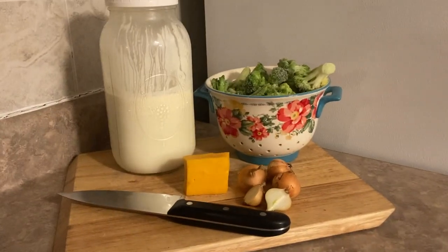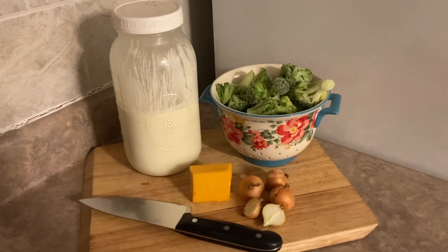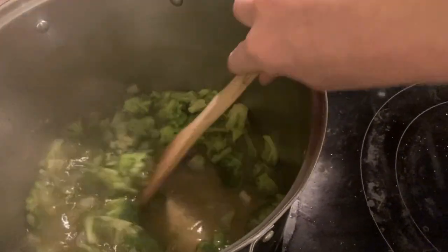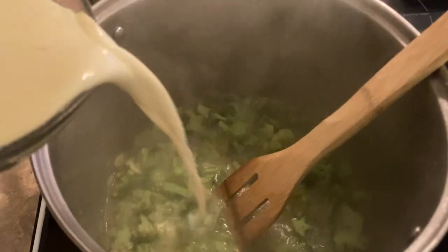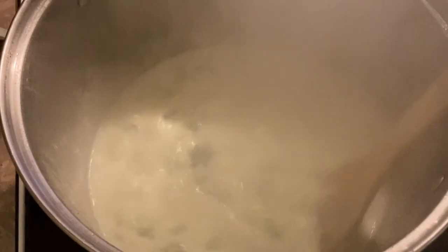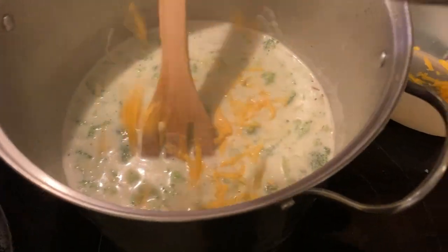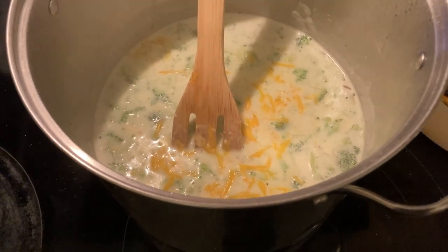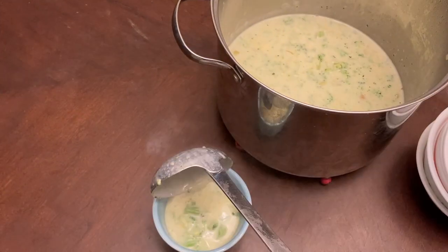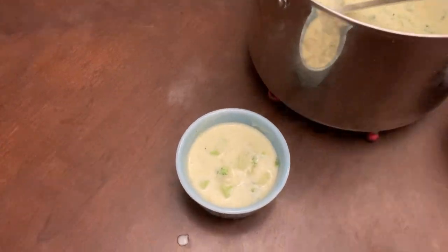Tonight I decided to make a family favorite: creamy broccoli cheddar soup. I used some frozen broccoli along with our little onions, the last bit of cheddar cheese from the fridge, and some milk from our cow. I could kick myself because I was in a hurry — normally when I make this I like to grate up carrot because it gives that visual idea of the cheddar cheese while adding even more nutrition to the soup, but I was in such a hurry I just forgot to do that.